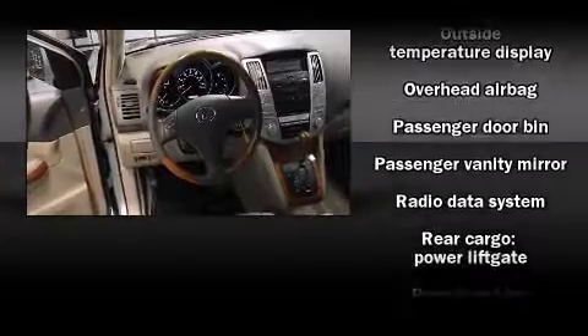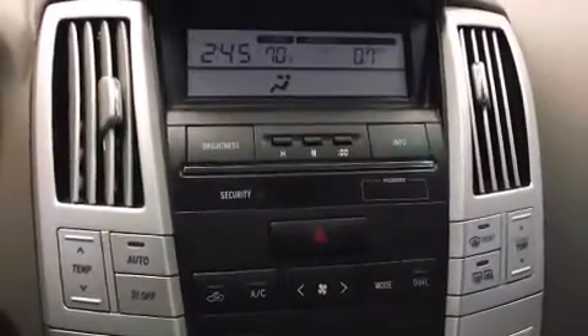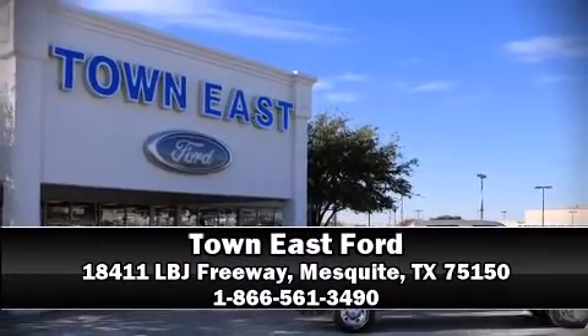A CARFAX history report provides you peace of mind by detailing information related to past owners and service records. A test drive is waiting for you — call now to schedule an appointment at our dealership.